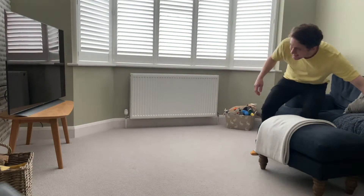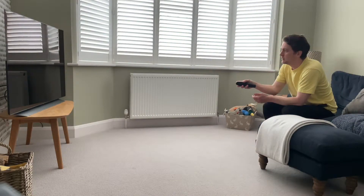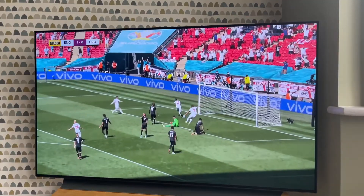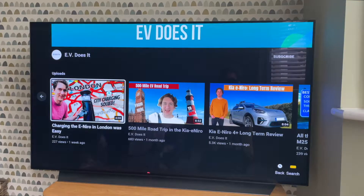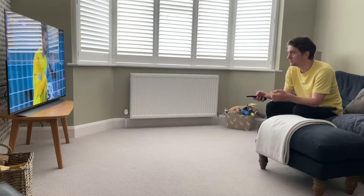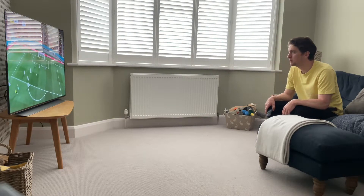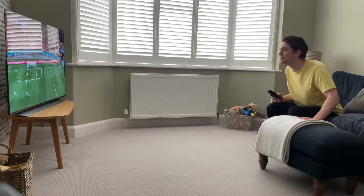This is my brand new OLED TV — 55 inches of high-definition technology, perfect timing for a summer of sports or watching my favorite YouTube channels. Whilst I'm loving the crystal clear picture and excellent sound quality, there's one thing I'm really not loving.